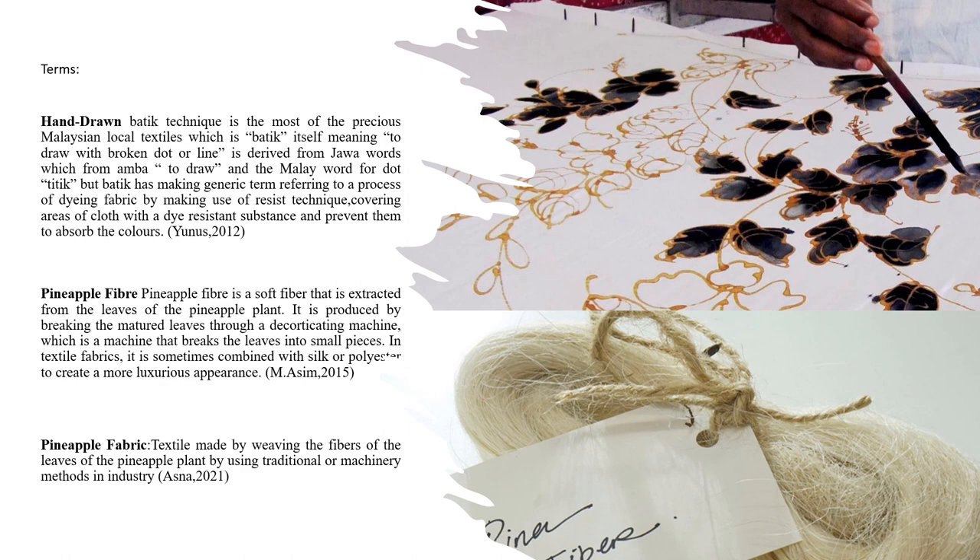Pineapple fabric is the continuation from the pineapple fibers through the weaving and textile production process. According to ASNA 2021, pineapple fabric is a textile made by weaving the fibers of the leaf of the pineapple plant by using traditional or machinery methods in industry.